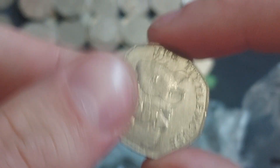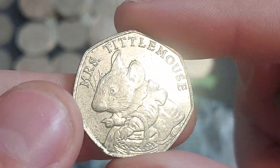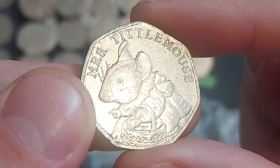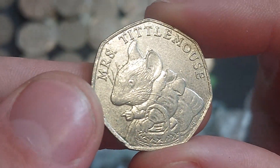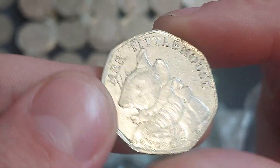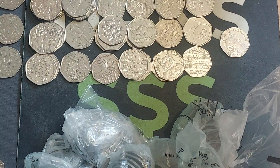And as I say that — what a start to the coin hunt, ladies and gentlemen! 2018 Mrs. Tittlemouse. Haven't found one of these for a few weeks, and we have been really hunting through commemoratives. The Mrs. Tittlemouse — what a way to start off a Wednesday afternoon!